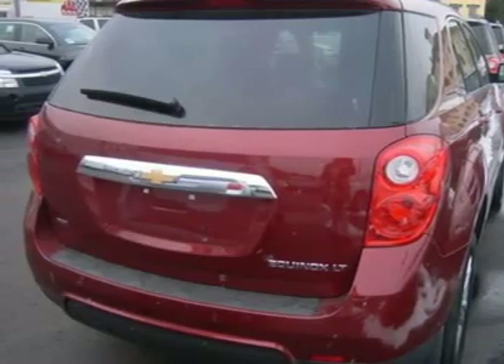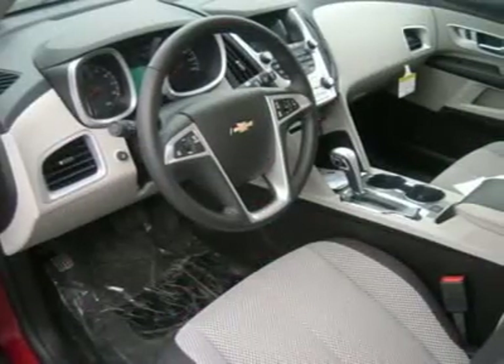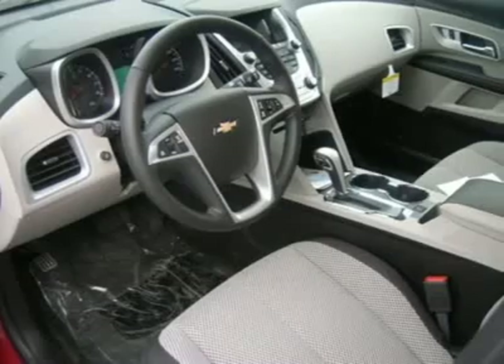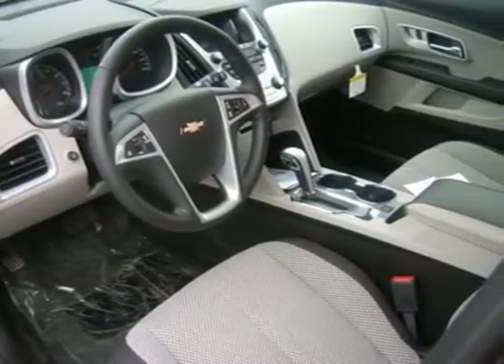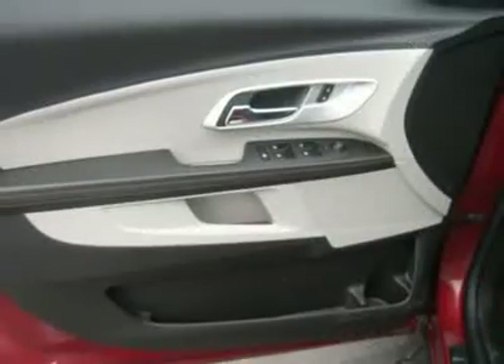Driver vanity mirror, passenger vanity mirror, driver illuminated vanity mirror, passenger illuminated visor mirror, front reading lamps, brake assist.